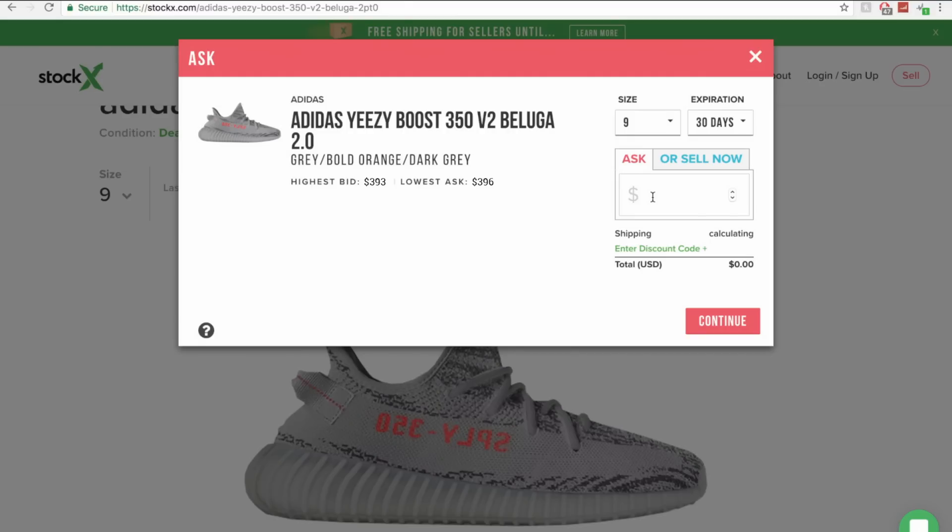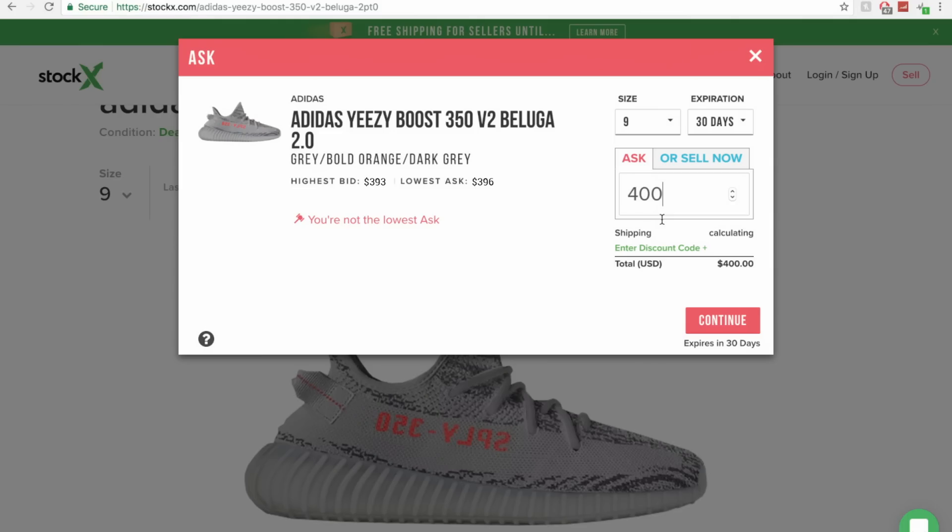The first option is to set an ask, which is basically the amount you're willing to sell the shoes for. Based on the highest current bid — the amount a buyer is willing to pay right now — and the lowest ask — the amount the seller is willing to sell right now — I'd expect to get about $390 gross. You can type in however much you want. The caveat is the lowest ask is the first to get bought. So if I put in $400 but the lowest ask is $396, someone buying now will buy the $396 pair, not mine.